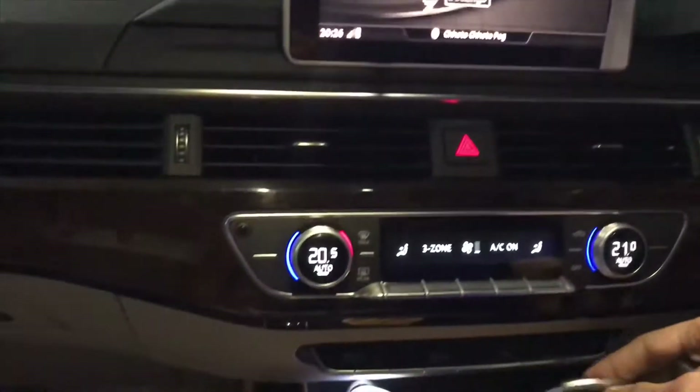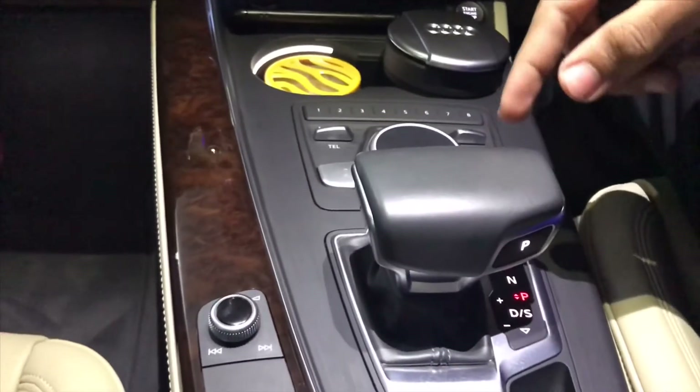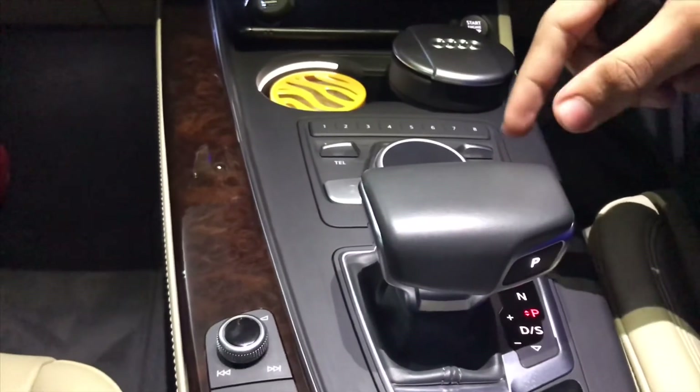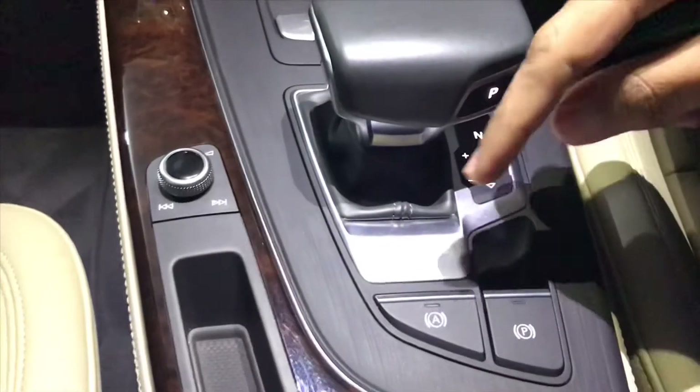You have the traditional Audi gear lever which does not physically move - it stays in place and you operate it electronically. There's also the electronic parking brake and the auto park hold.